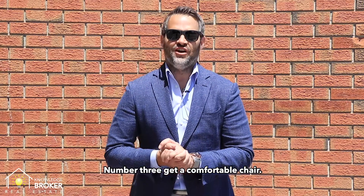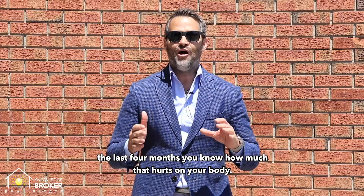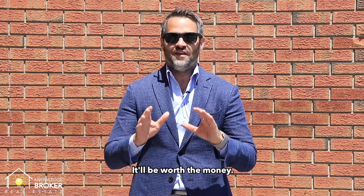Number three: get a comfortable chair. If you've been sitting at the kitchen table for the last four months, you know how much that hurts on your body. So spend the money, get a good ergonomic chair — it'll be worth the money.